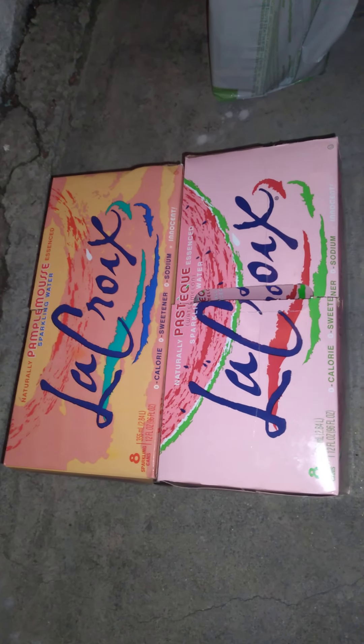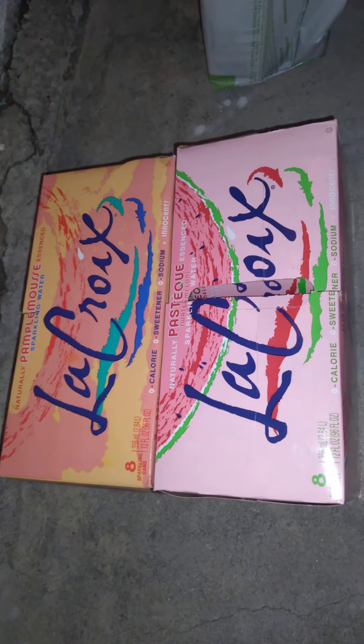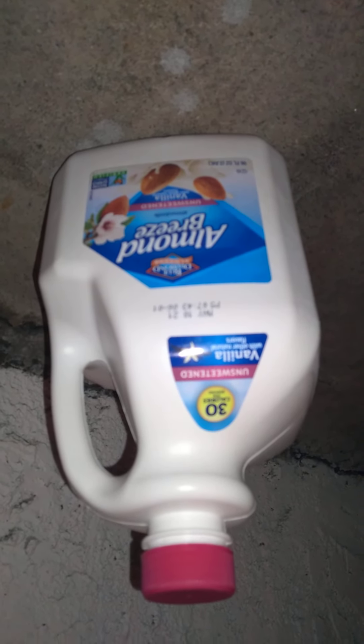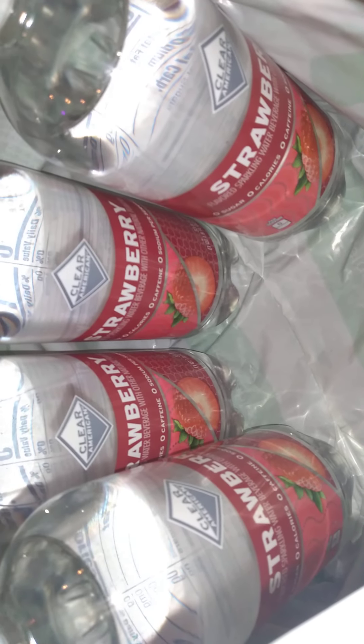This is La Croix — we got grapefruit and watermelon. We got an almond breeze, almond milk. We got some strawberry sparkling water, Clear American.